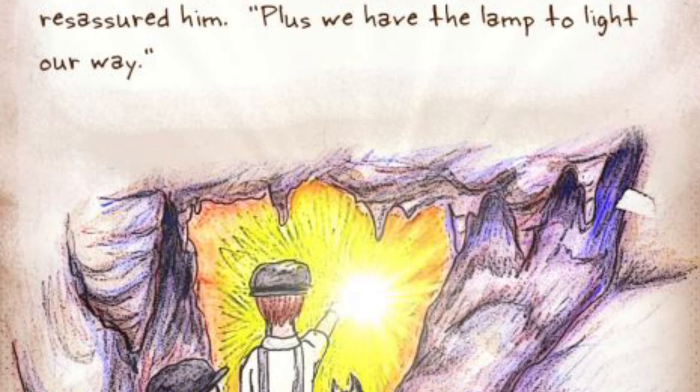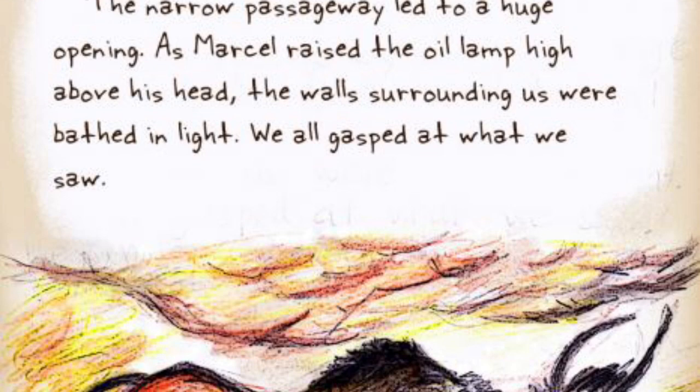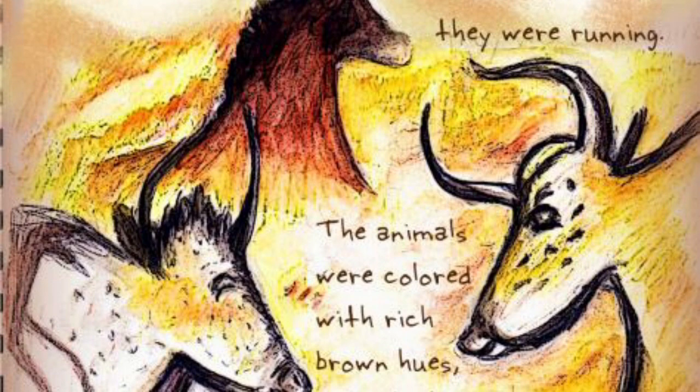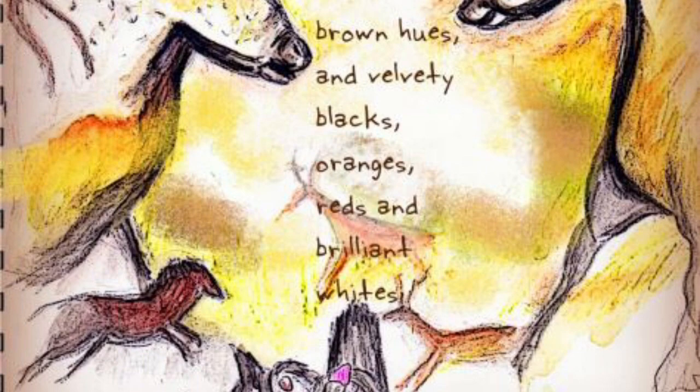Caves are dark and dangerous, George whined. We will stay together and be careful, Simone reassured him. Plus, we have the lamp to light our way. The narrow passageway led to a huge opening. As Marcel raised the oil lamp high above his head, the walls surrounding us were bathed in light. We all gasped at what we saw. All along the rocky walls were huge drawings of strange-looking deer, horses, and cattle. Some looked like they were running. The animals were colored with rich brown hues and velvety blacks, oranges, reds, and brilliant whites.